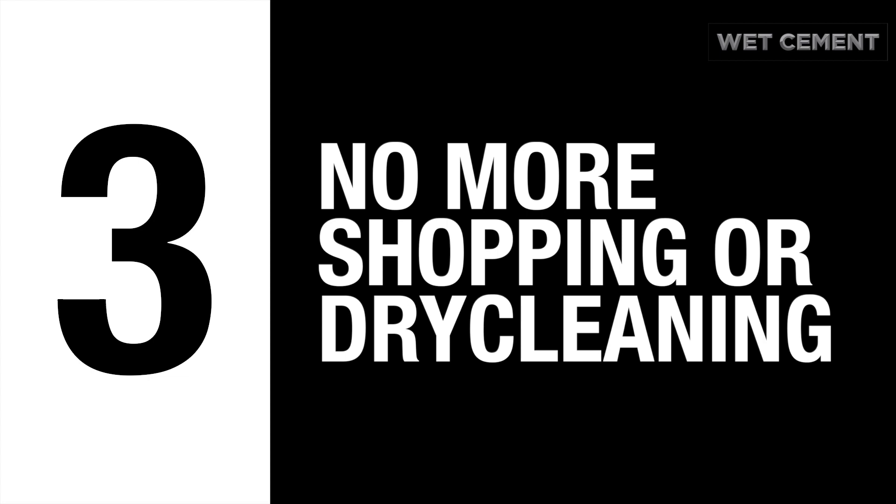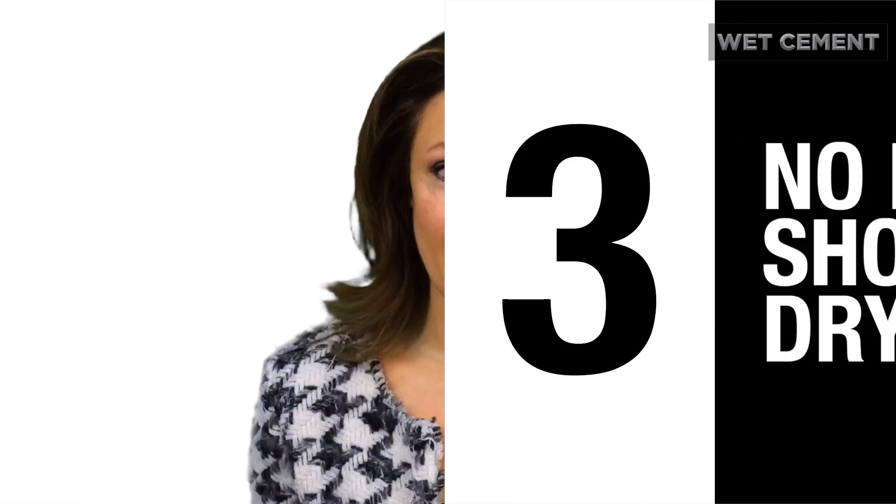Step number three: don't ever walk into a store or a dry cleaner again. I am a huge fan of Rent the Runway Unlimited — it's where I get most of my clothes. It allows you to choose what you're going to wear for that big meeting while you're sitting there waiting for a conference call to start.